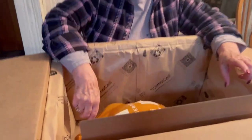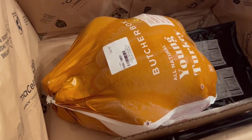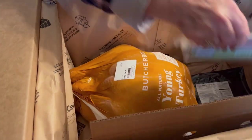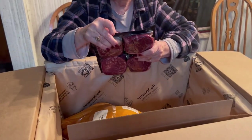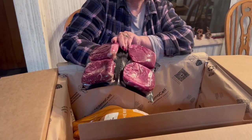This is our second box. Just in time for Thanksgiving, we've got our beautiful turkey here, which I will be thawing and putting in a brine. We've got bacon. And steak — grass-fed top sirloin steaks.